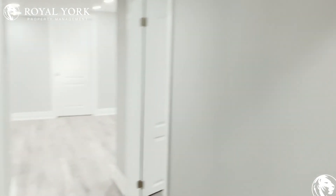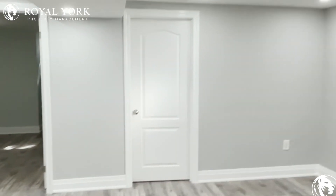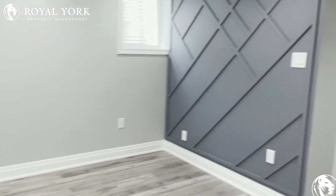This unit has beautiful finishes all over — it feels very modern and chic. If you'd like to see this unit or have any questions, feel free to contact Rural York Property Management seven days a week, 24 hours, and we'd love to help you. Thank you.